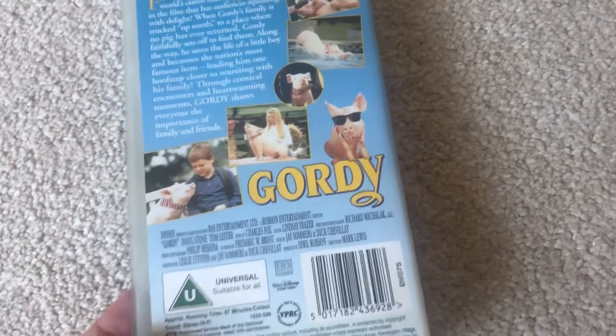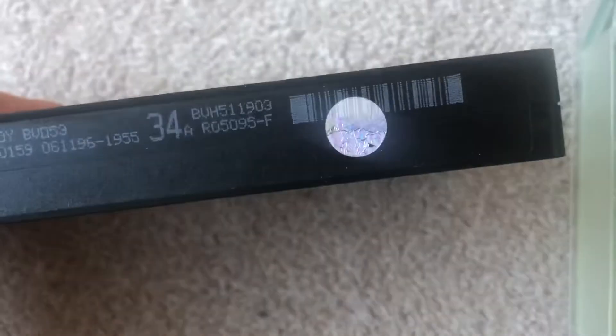Next one up is Gordie. The front is behind the back. This is a Walt Disney Video release — this one's from 1996, I think. There's the advertising tape, printed on the 11th of June or the 6th of November 1996.